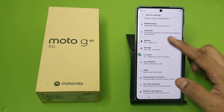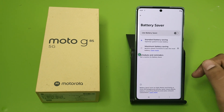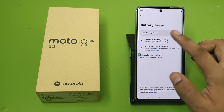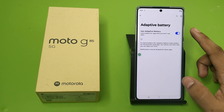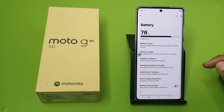Then click on Battery. You have to disable the battery saver if you have chosen maximum battery saving — just reset it. Click on Standard Battery Saving. Then click on Adaptive Battery and click on 'Limit battery for apps that you don't use often.' You have to enable this.